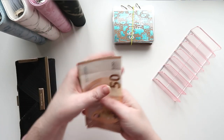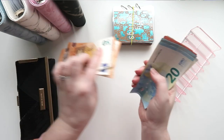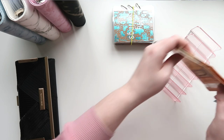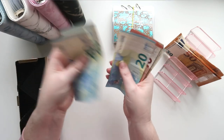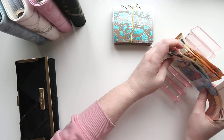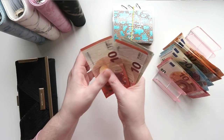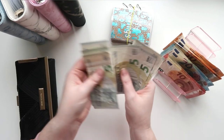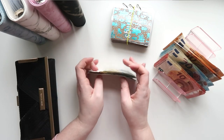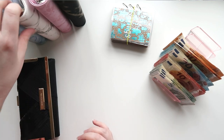So counting out: 50, 100, 200, 300, 320, 340, 360, 370, 380, 390, 400, 410, 420, 430, 445, 455, 465, 470. That's 470 euros that we are stuffing this week.